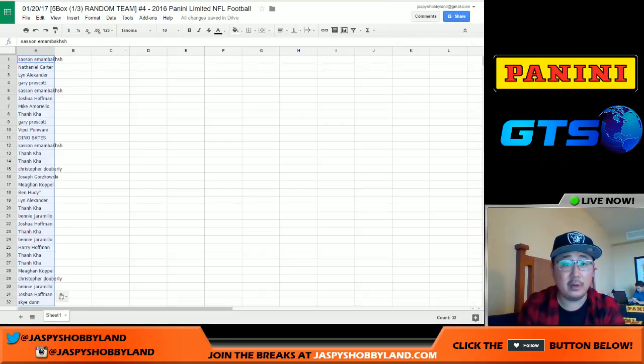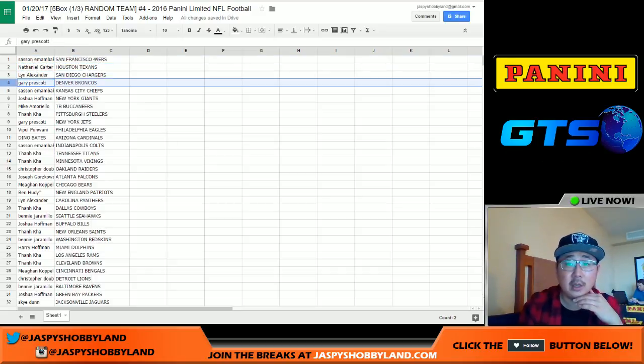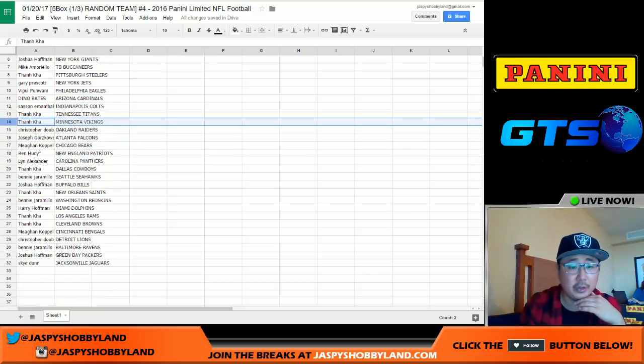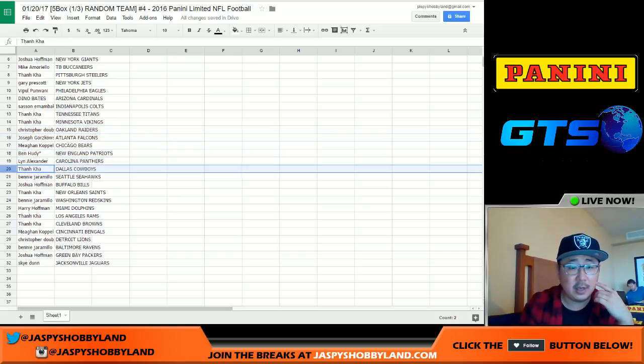Let's copy that and put them on this list so you should be able to see what you have. Sasan has the Niners, Nathaniel has the Texans, Lynn has the Chargers. Gary, you've got the Buccaneers, Steelers, and Jets. You can see all your teams right here. Chris, you've got my Raiders — little Raider Joe Mojo. Ben with the last spot, Mojo, you've got the Patriots.